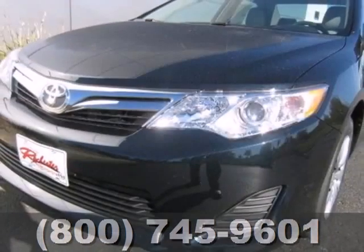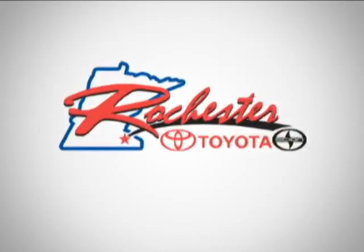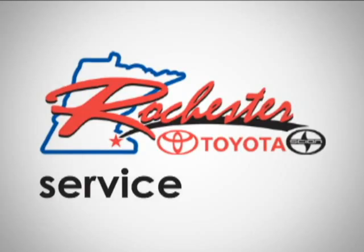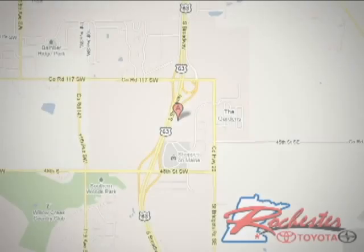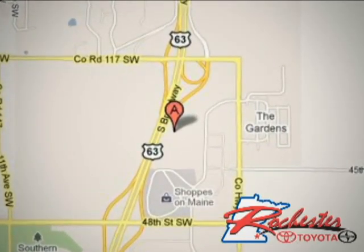A favorite among many, this Camry offers the best of all worlds. Come see for yourself today. At Rochester Toyota Scion, we're all about service and selection. We are conveniently located between 40th Street and 48th Street SE on Highway 63 S in Rochester.